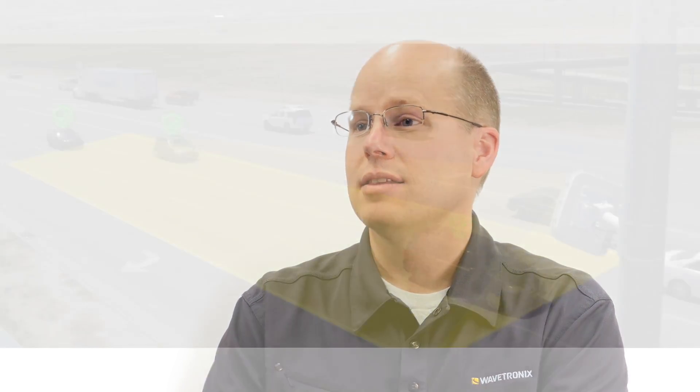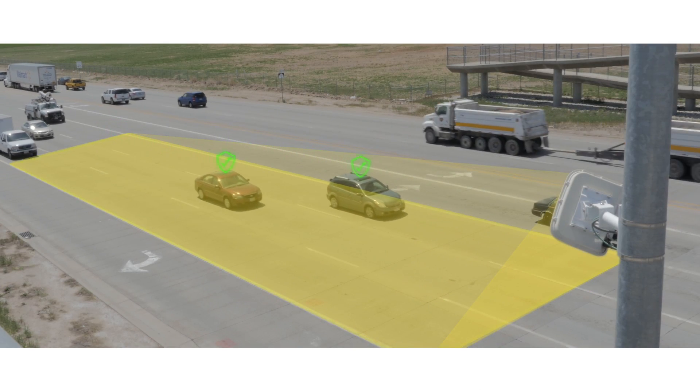Advance is unique in that it continuously estimates the time of arrival of a vehicle as it approaches an intersection, and so it dynamically addresses the safety issue of the dilemma zone, and at the same time it increases the efficiency of the intersection.